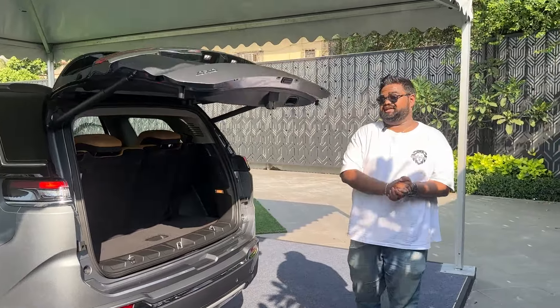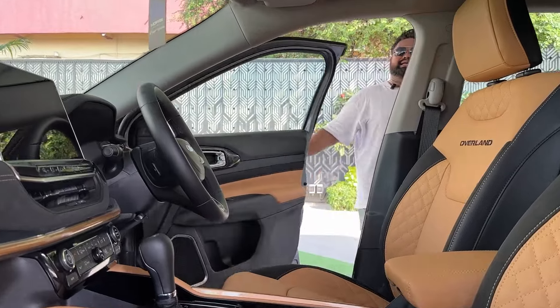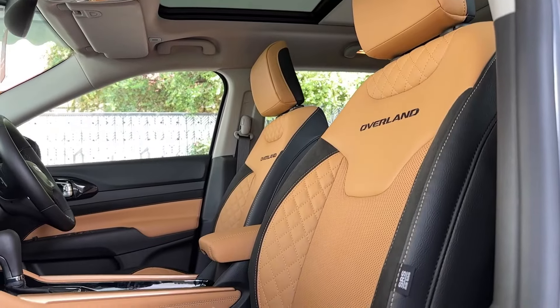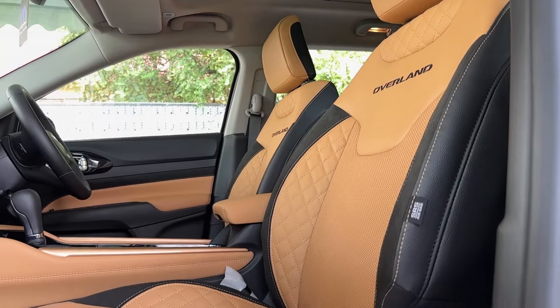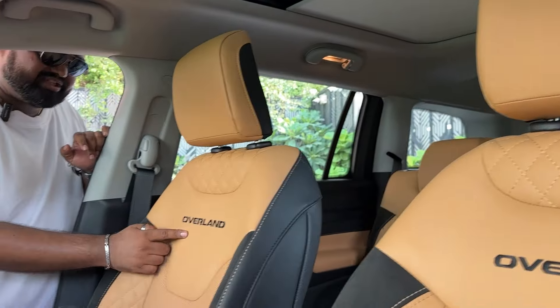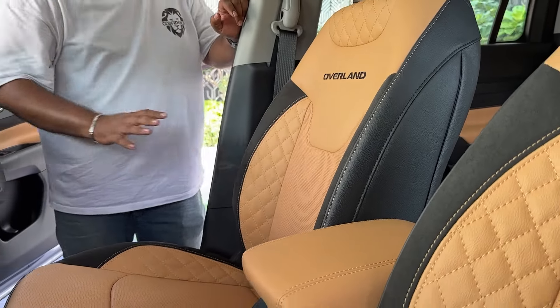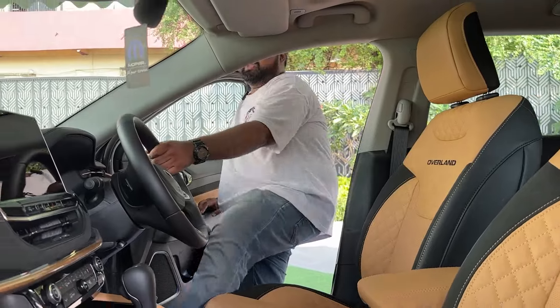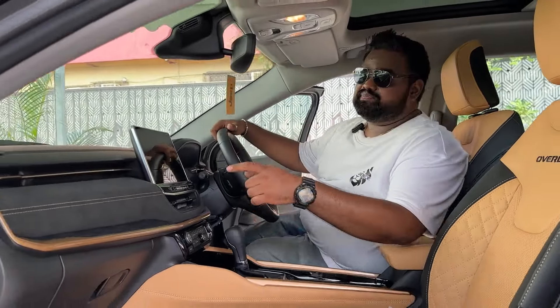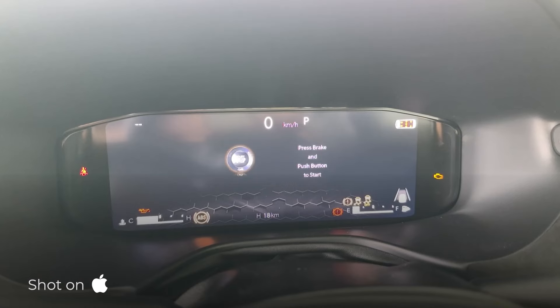The rest of the changes are inside the car, so let's get in. Inside, you are welcomed with Topalino leather upholstery in a beige-ish brown color scheme with Overland badging. You also get suede inserts. This is vegan leather, not animal leather, and the suede inserts are present here as well.